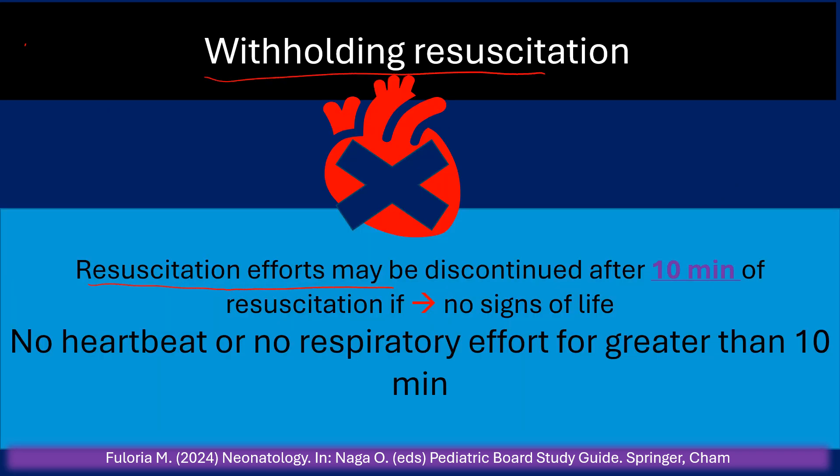When to stop resuscitation: resuscitation efforts may be discontinued after 10 minutes of resuscitation if there are no signs of life — no heartbeat and no respiratory effort for greater than 10 minutes.